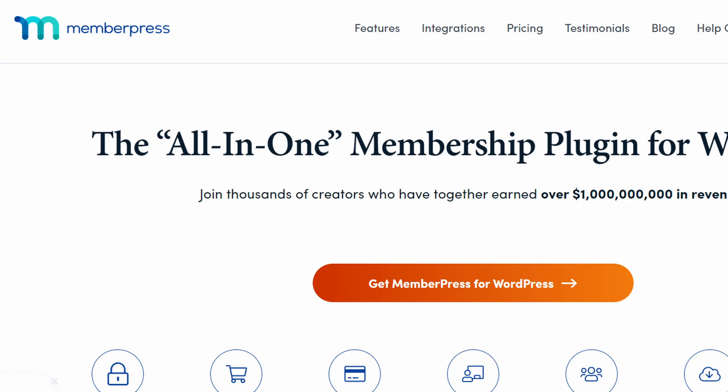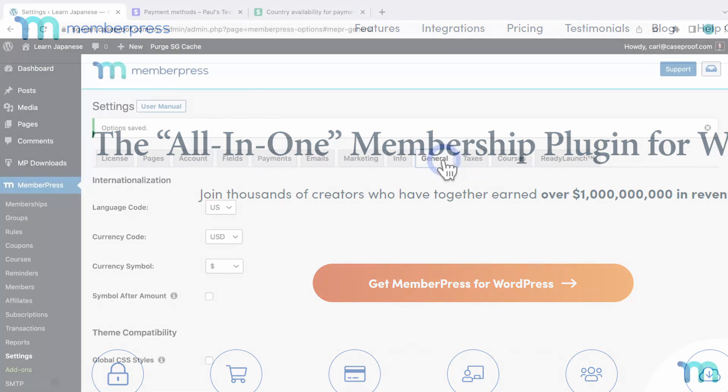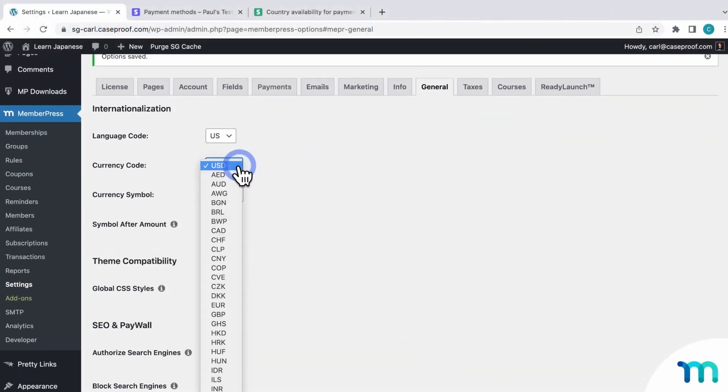Number three is MemberPress. It's one of the best WordPress membership plugins and the easiest way to create a membership website. It lets you sell online courses, digital downloads, and restrict content to paying members, including posts, videos, and more.